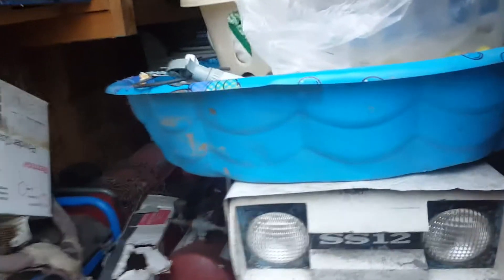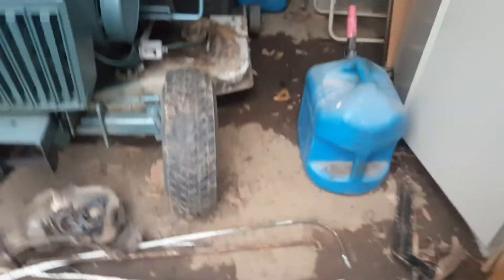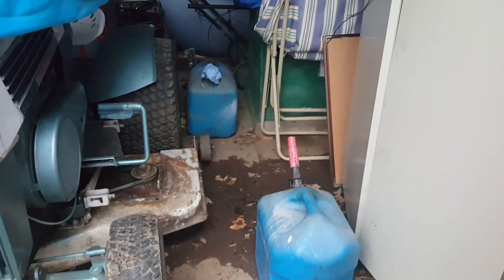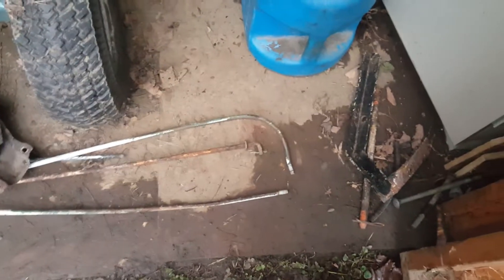I gotta come back in here and organize, but I haven't quite got a chance to do it yet. I gotta figure out if I got a leak in my roof or if that's just coming from in here, or if it's my gas can — I'm not 100% sure, but I gotta figure out what it is, where it's coming from, and why.